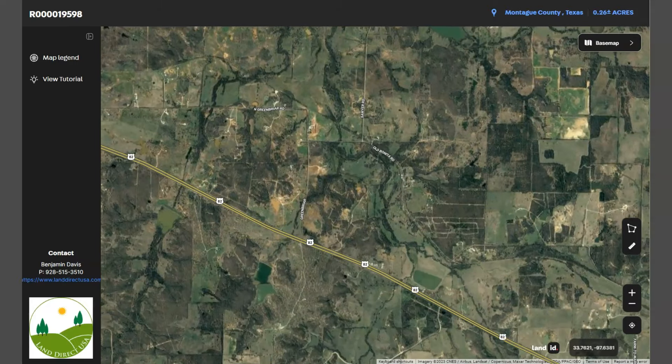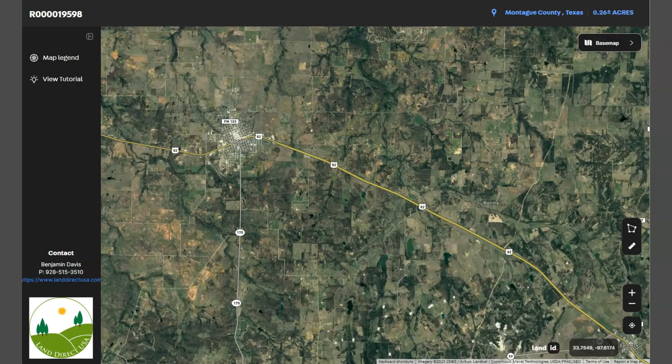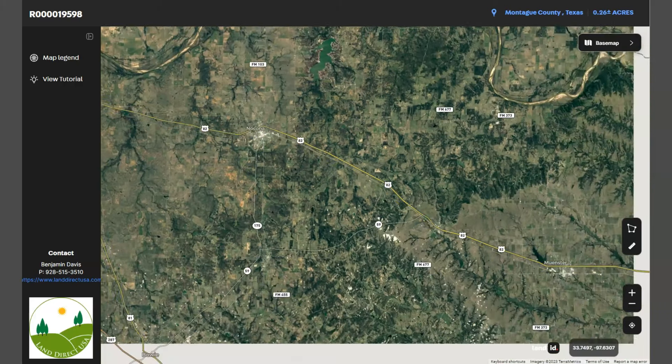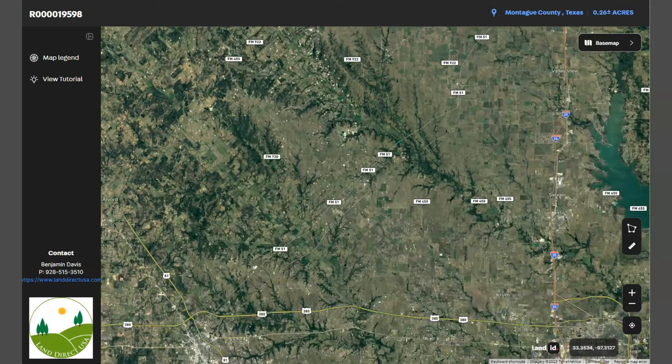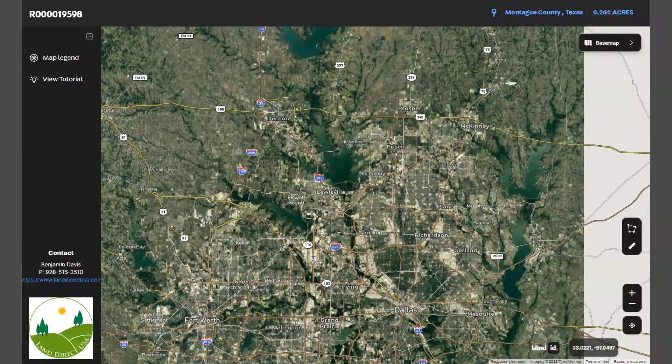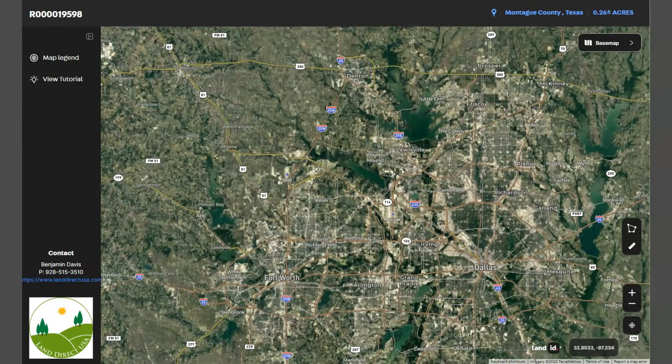We have here US Route 82. This runs east-west through the city, providing a direct link to nearby cities such as Wichita Falls and Gainesville. And down south, we have here one of the major cities, Dallas and Fort Worth.